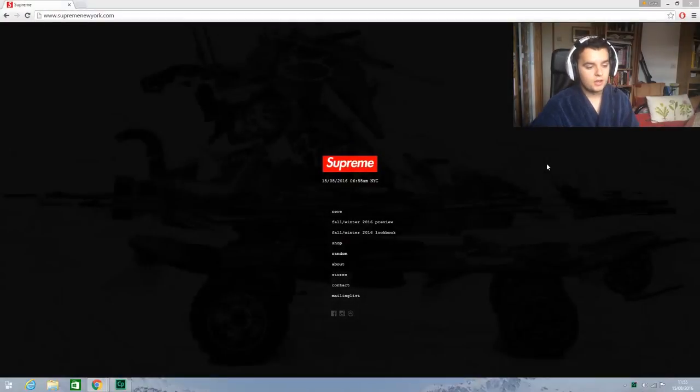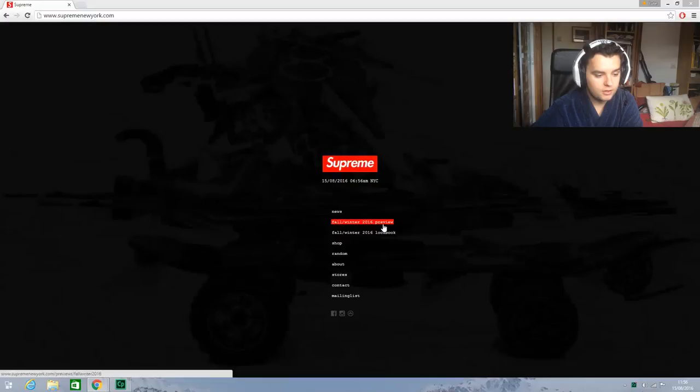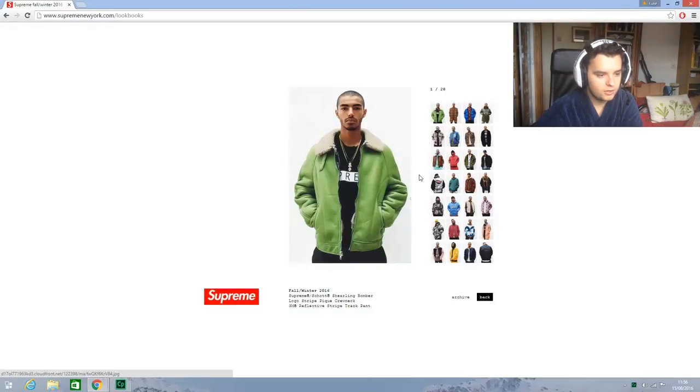Welcome to my full Winter 16 Supreme preview first reaction. I haven't looked at this at all — haven't looked at any of the lookbooks, literally haven't clicked on it, closed Facebook, haven't seen anything anyone's linked to me. So this is completely my first reaction. Been into Supreme since probably SS15, not for that long, but I'm excited for the season. Let's get into it — actually I want to look at the lookbook first, just quickly.